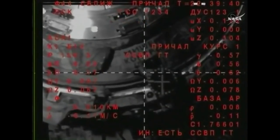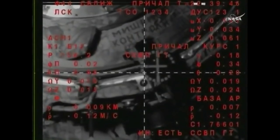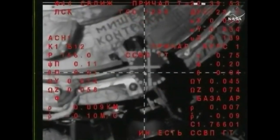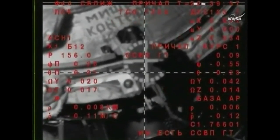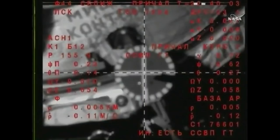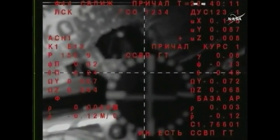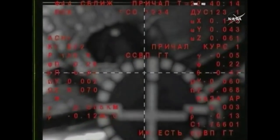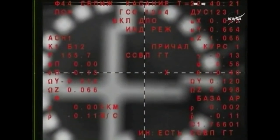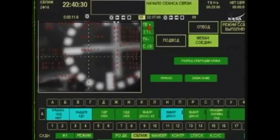The crosshairs are aligned, everything is nominal, the target is at the center of the cross lines. There are some raw values here but it's allowed. The target is clearly visible. Contact is confirmed — we have docking contact confirmed and capture confirmed at 2:40 PM central time.